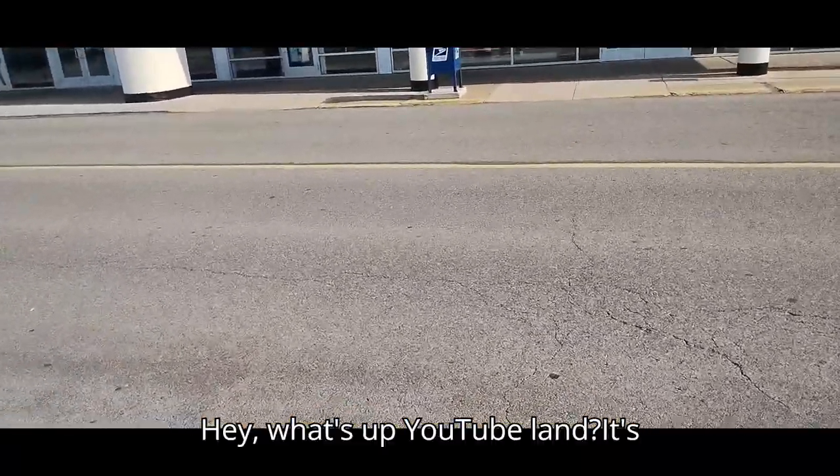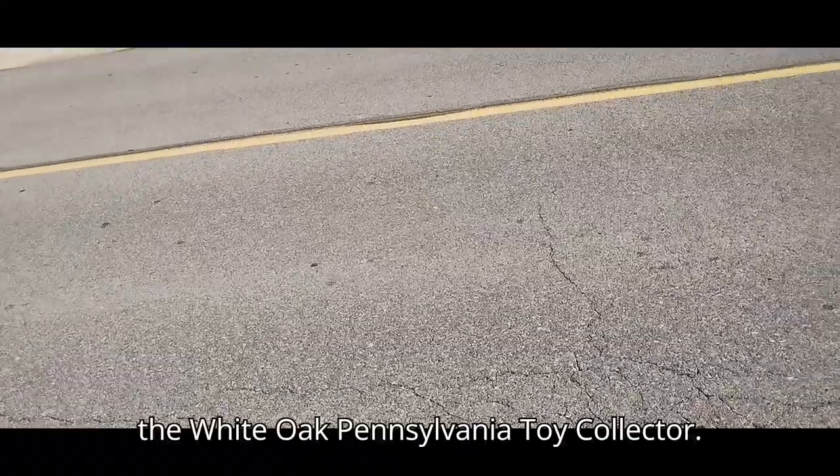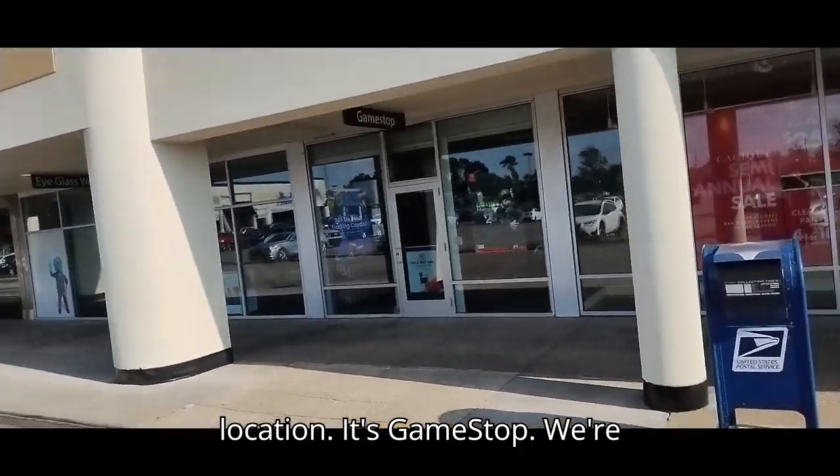Hey, what's up YouTube land? It's your boy Eddie Hill, the White Oak, Pennsylvania toy collector, and we're heading to our first toy hunt location. It's GameStop.